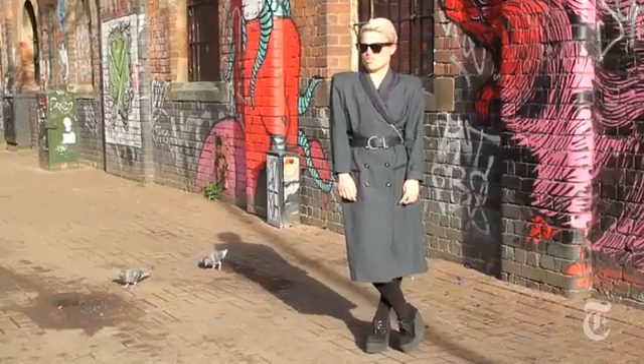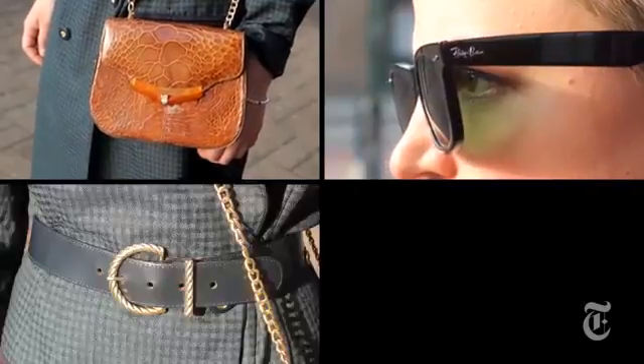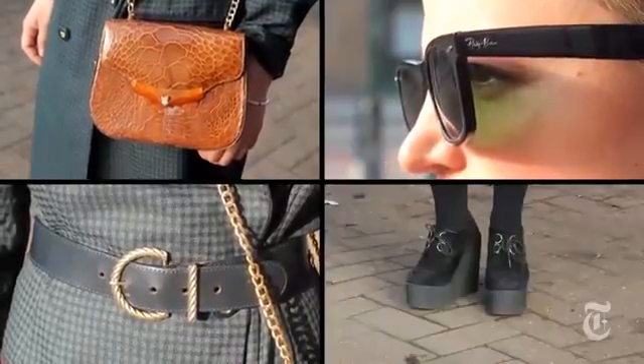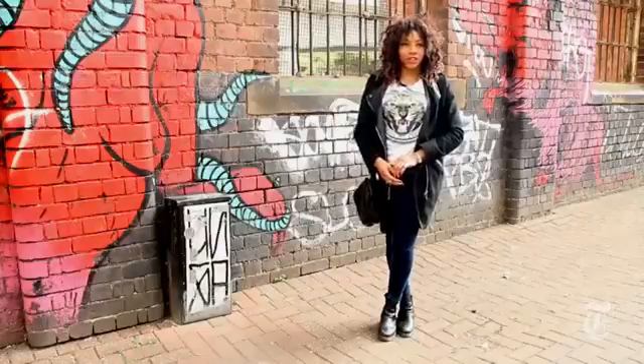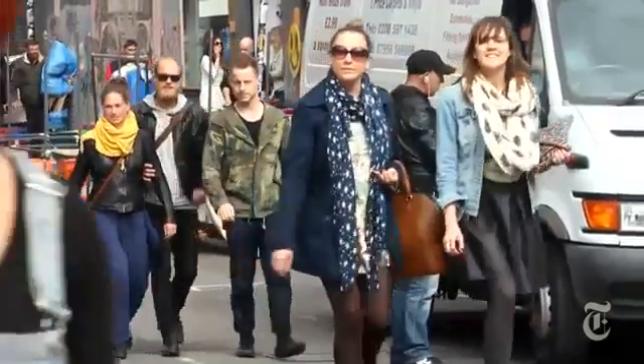I like vintage clothes, old clothes, because they have a personality. This is from Bióm Retro — it's a coat, but I use it like a dress. The neighbourhood has so many different styles, so I like to experiment with their style as well.